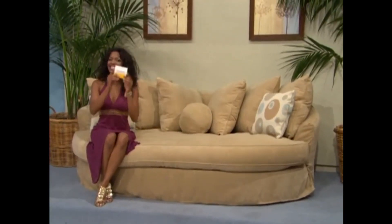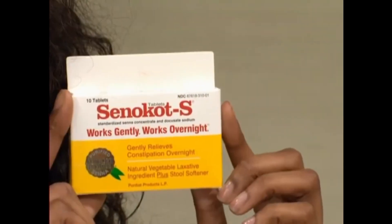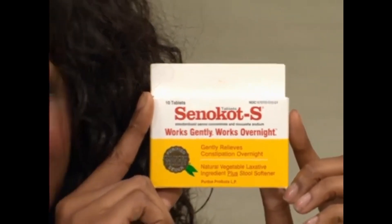And the winner of this sofa also gets a supply of supplements — Senecott S tablets for irregularity associated with medications, used as directed. Start the bidding, Daniel.